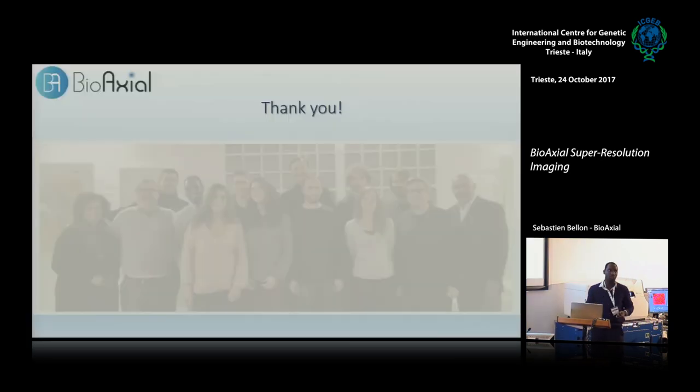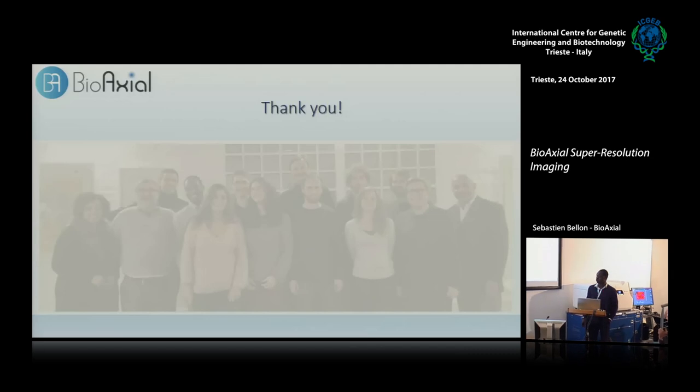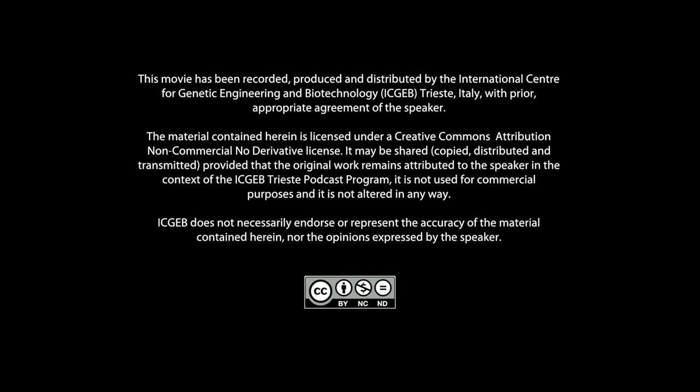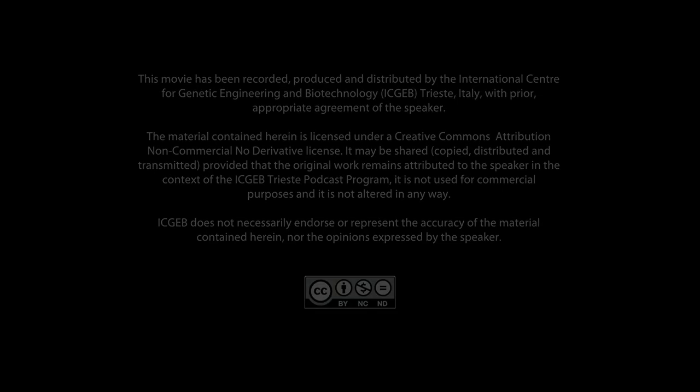Thank you for your attention. Thank you very much.